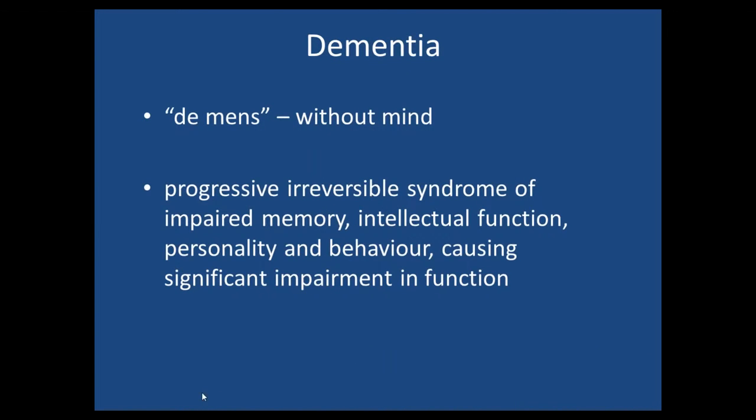Dementia is the catch-all name for the syndrome of progressive memory loss, loss of intellectual function, changes in personality and behaviour, but they all cause a significant impairment in function. You can have memory loss without problems in function, and that's not a dementia.